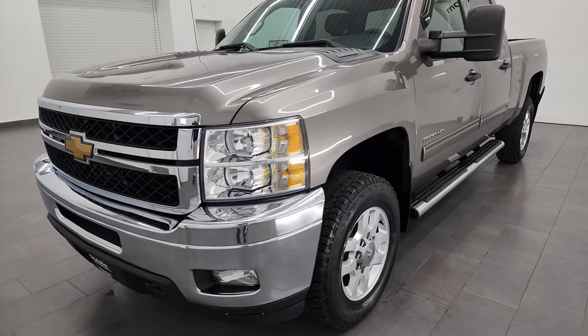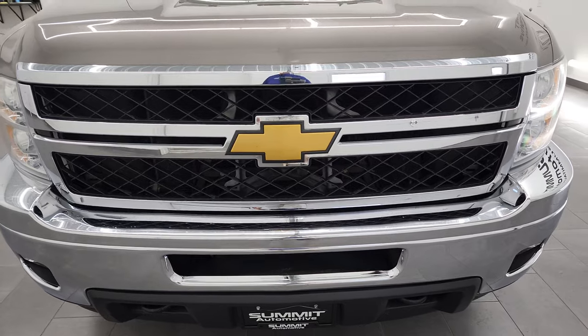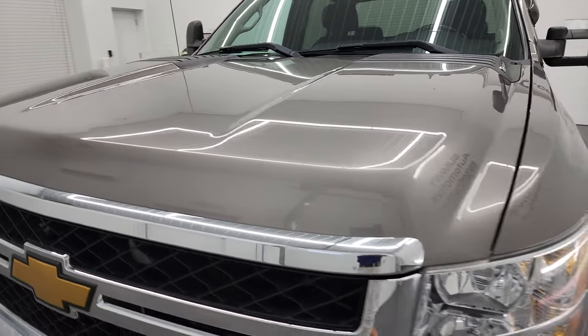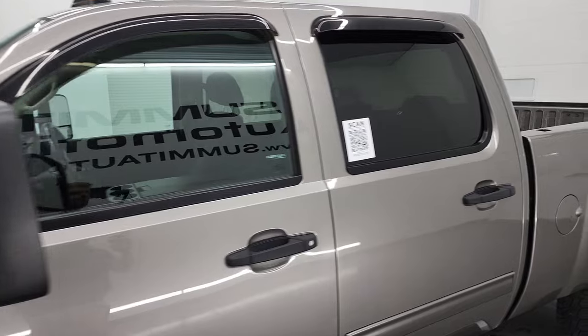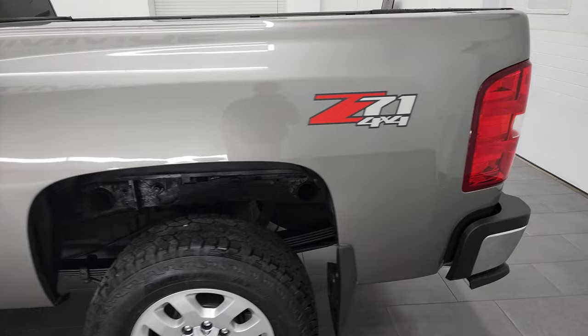I'm going to go all the way around in this video — inside, underneath, start it up, and take a look under the hood. Greystone Metallic is the color, and I shoot all my videos in 4K, so if you have HD capabilities on your computer, tablet, smartphone, or television, I highly recommend turning them on right now because it is your best way to check out the quality, condition, options,